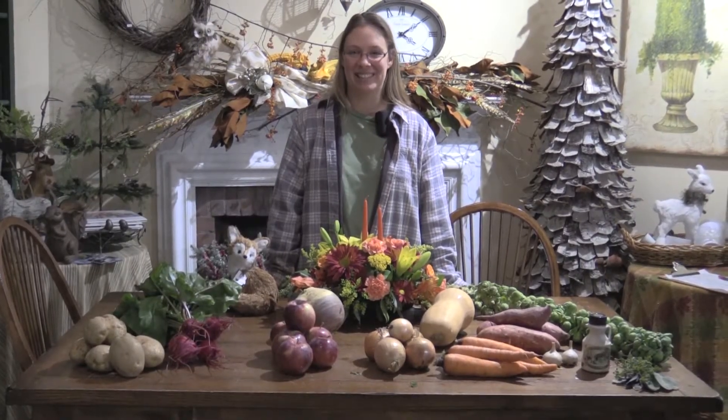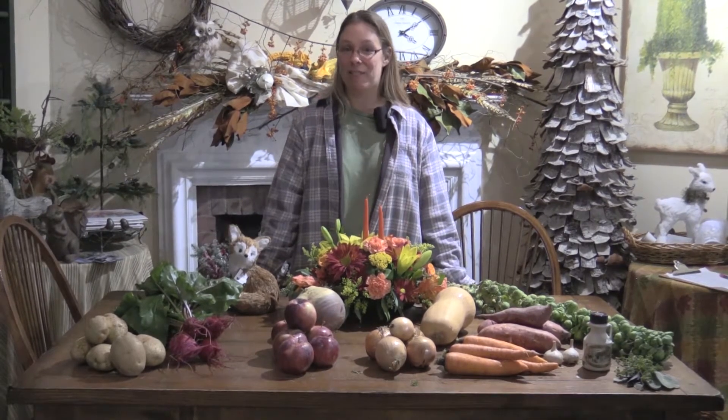Hi everyone, it's Amanda from the farm. Welcome to week six of our winter CSA. From our family to yours, we'd like to wish everyone a happy Thanksgiving. We're so excited that everyone can share in the farm-to-table movement for your holiday feast.